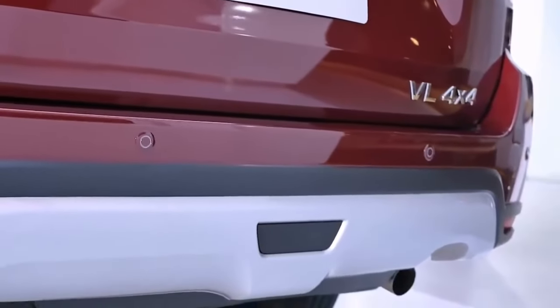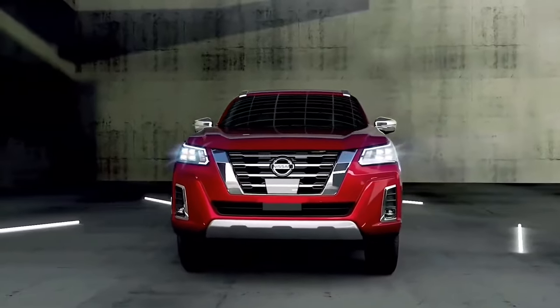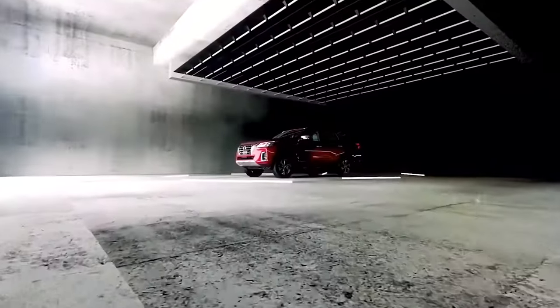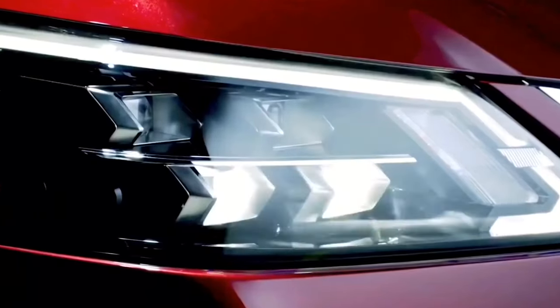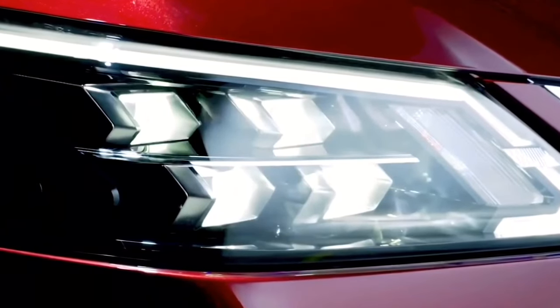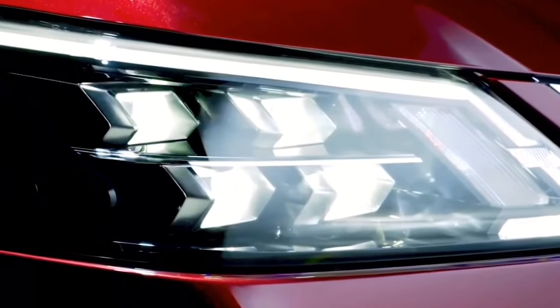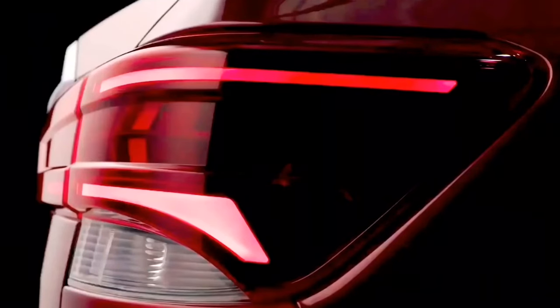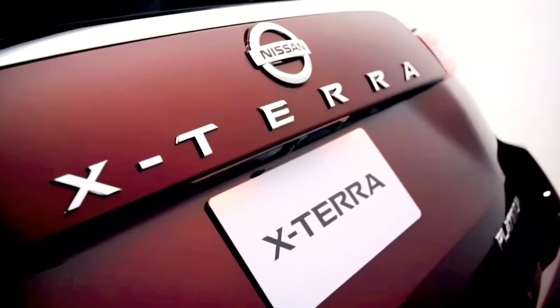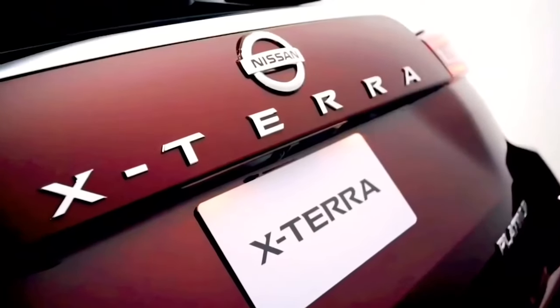Some local dealers are hinting at the comeback of the 2025 Xterra as a rival to the Wrangler, 4Runner, and Bronco. The resurrected model is also rumored to be a three-row SUV that might refresh Nissan's lineup, offering an alternative to the now-aging Pathfinder. Here is what we know about the 2025 Nissan Xterra.